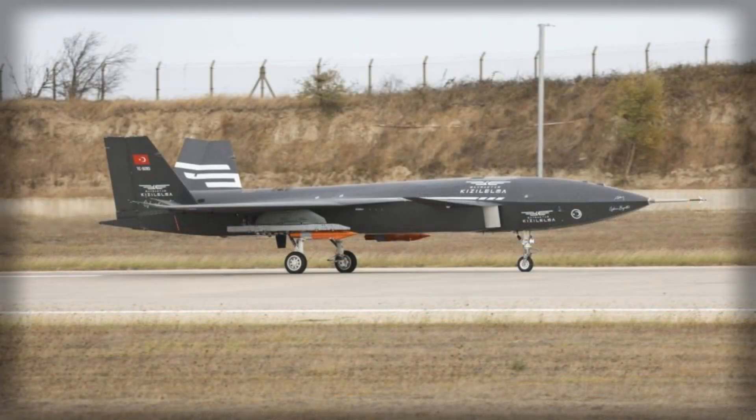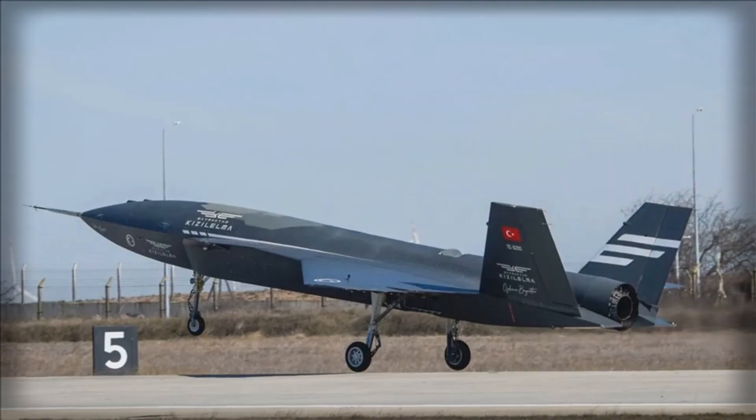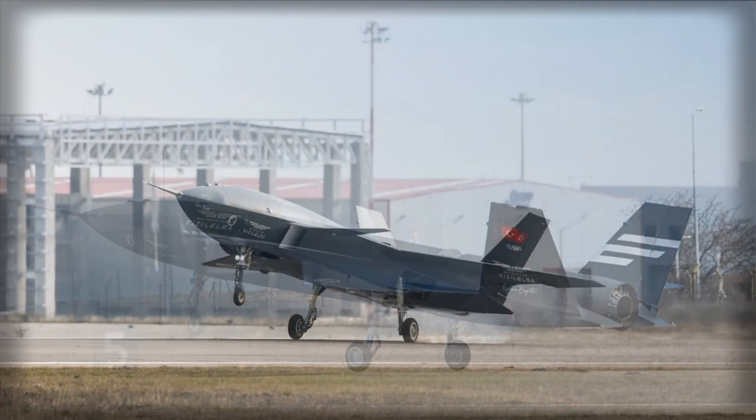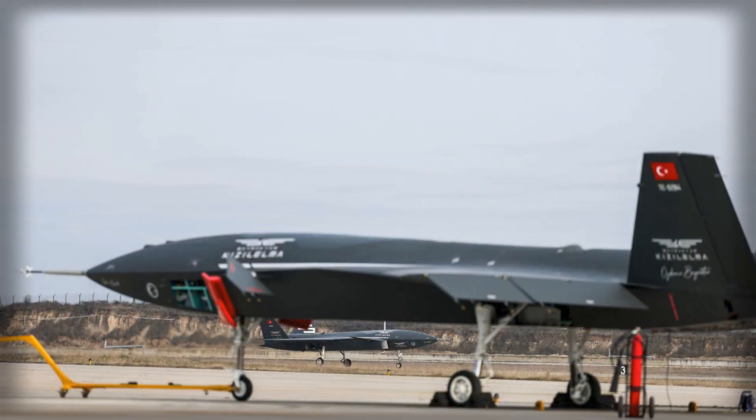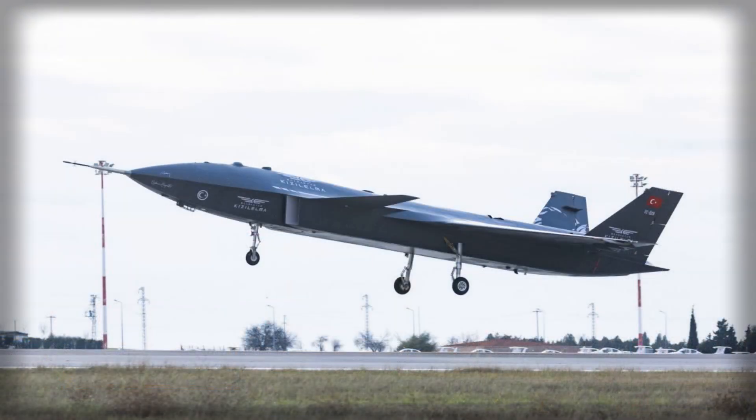Footage released by the company shows the drone carrying a 250-kilogram MK.82 bomb equipped with the Teber-82 guidance kit, suspended on an external setup for T-Pylon. This decision is notable because, while the Kizalelma is promoted as a low-observable aircraft with internal weapons bays, Baykar has opted to use external pylons for this phase of testing. This setup simplifies instrumentation and allows engineers to monitor the aircraft's behavior with live payloads, while also providing data on how the airframe handles drag instability with externally mounted ordnance.